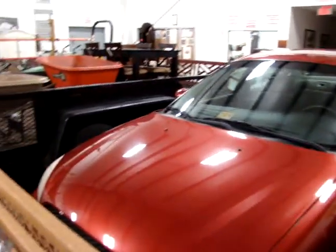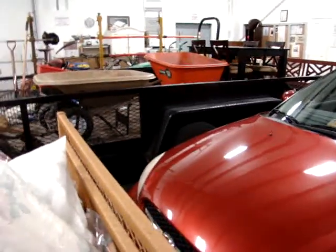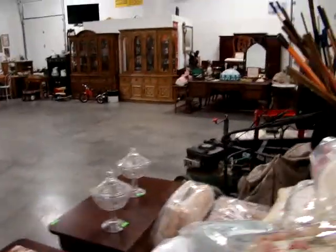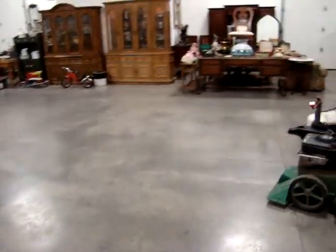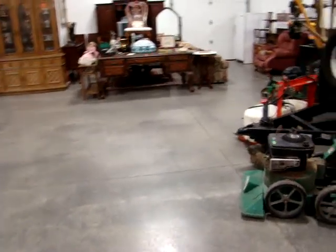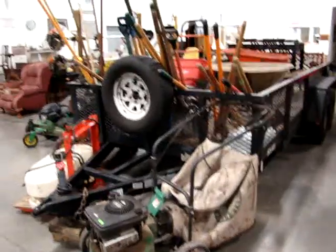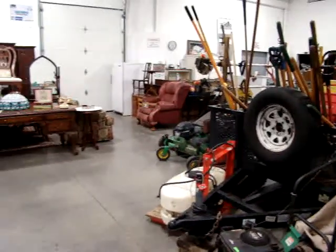Also, for you gun guys, November 26th we will be holding a concealed weapons permit class here at Dixon's — November 26th from 1 o'clock to 4 o'clock. So go ahead and get signed up for that. I want to thank everybody for watching and we'll see you at the auction. Thank you.